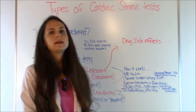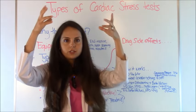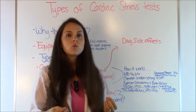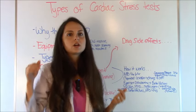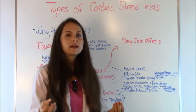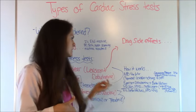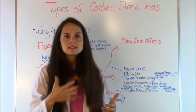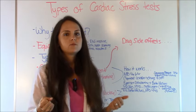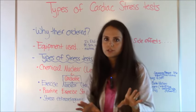With dobutamine, it's administered as an IV drip. The medication will drip into your IV and be increased over time. They're waiting for your heart rate to reach a certain target, which is usually based on your age. Once you hit that target heart rate, they'll inject you with the radioactive isotope. Patients typically feel their chest and heart pounding and their face feels warm — because it's chemically simulating the effect of actually exercising.